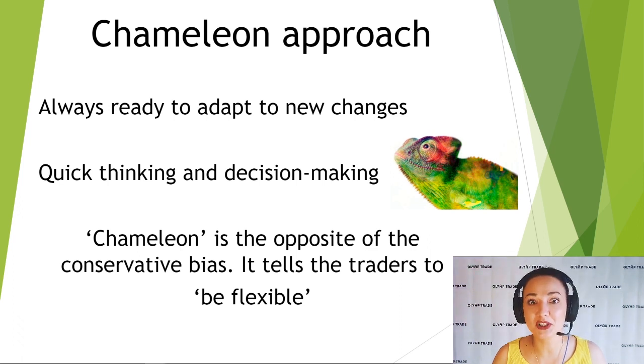Previously we spoke about different negative biases that may be harmful in trading, and today I want to tell you about the chameleon approach. A chameleon is a really amazing creature that can change its color according to the item that they touch. They can change to a beautiful bright blue and then immediately change to a vibrant red. They are always ready to adapt to new changes and to new surroundings. This is a great trait in trading because it can help with quick thinking and decision making.